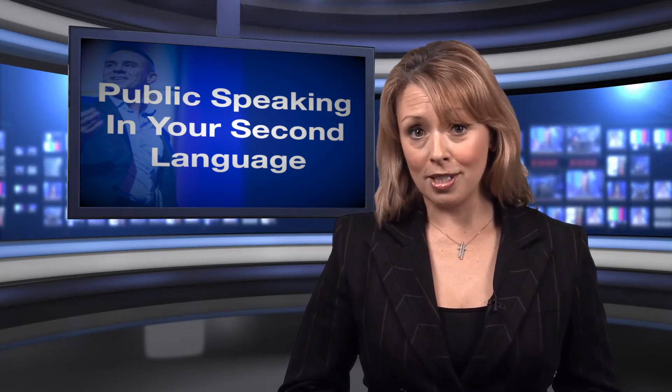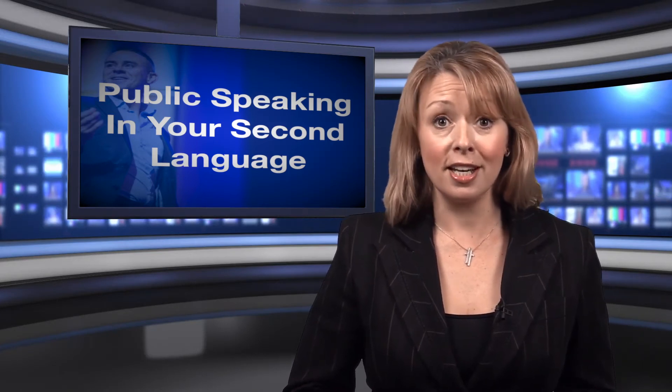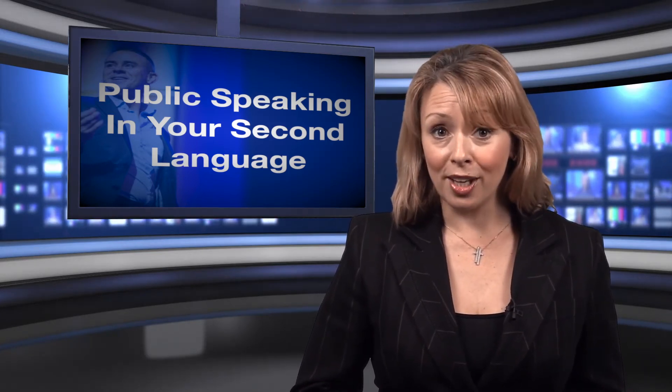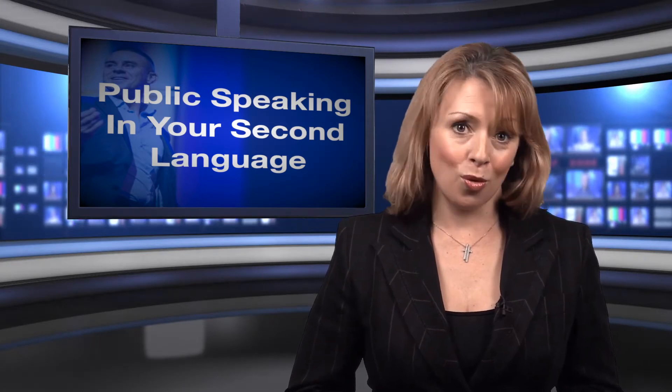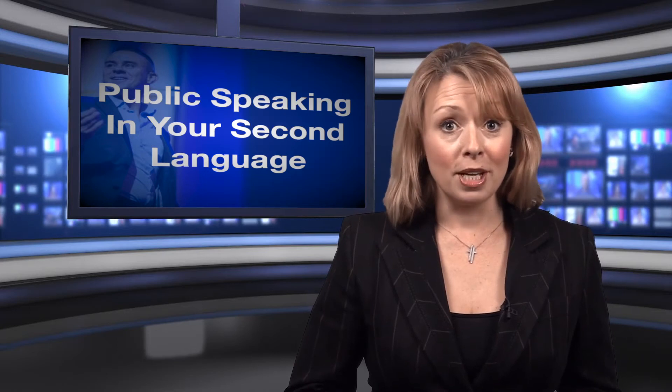As well as using short words, it is suggested that short sentences will allow for an easier delivery. It will not only be easier for the presenter, but it will also ensure the audience has a better understanding of the speech.